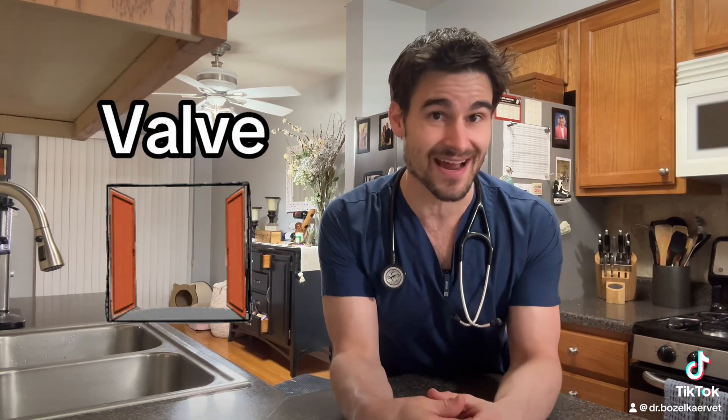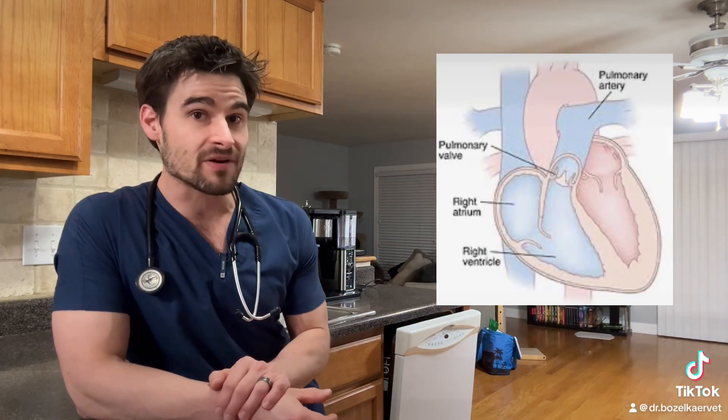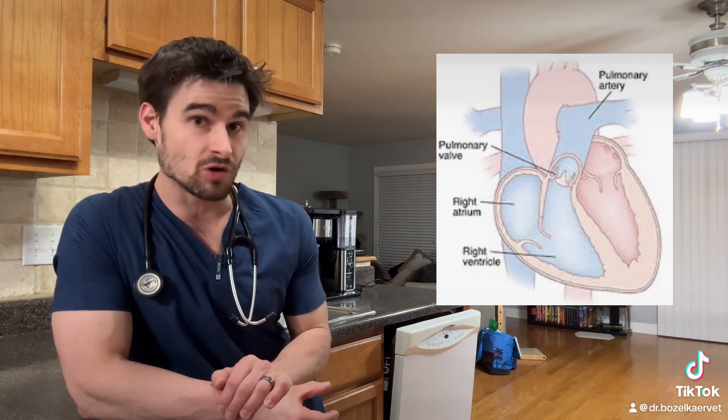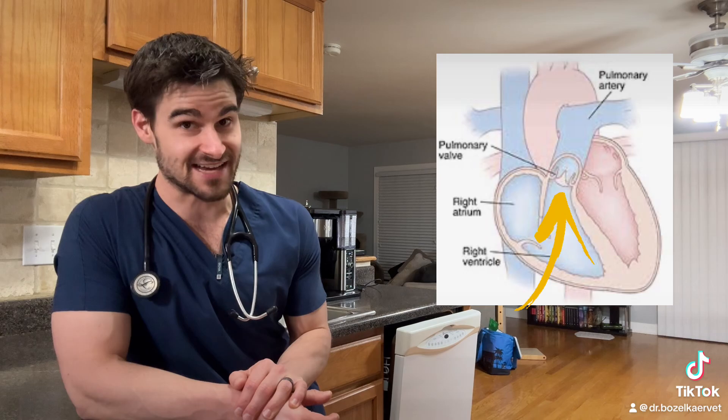When we say the word valve, you can think of those like little doorways inside of the heart where they open up to let blood go forward in the right direction, and then they close to prevent blood from going backwards in the wrong direction. There's more than one valve inside of the heart. If we look at this picture of the heart over here, the pulmonary valve sits right between the right ventricle and the pulmonary artery — right here.